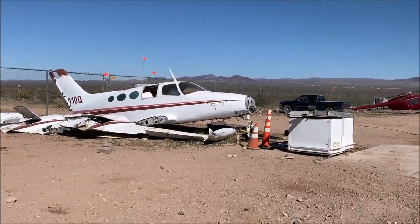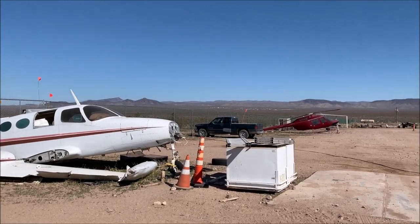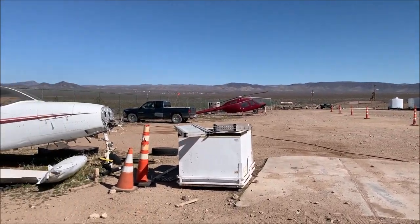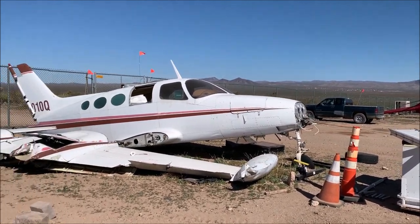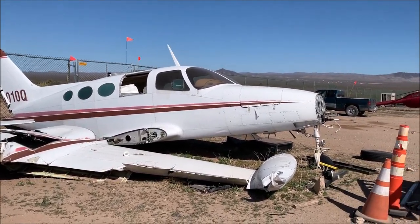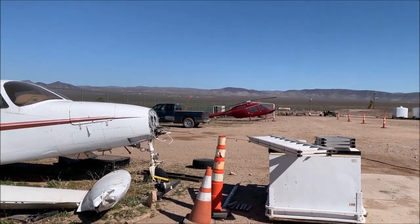Hello guys, this is the Explorer Returns and as you can see I'm in the desert in Vegas, Las Vegas, USA. And look what I found — there's a plane just sitting here, abandoned, and there's a helicopter over there.